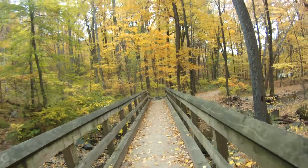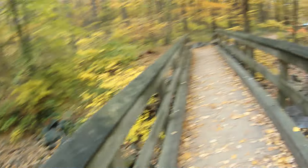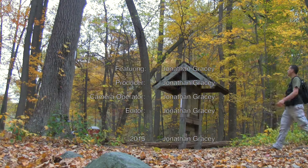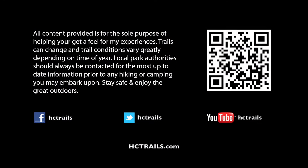It looks like we have one last treat here on our way out — one more wooden bridge over the little stream here. So hope you enjoyed the video, and hopefully you have a chance to come and see the trail for yourself. See you guys, bye.